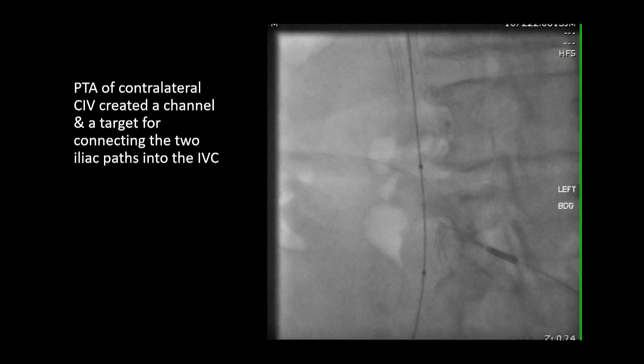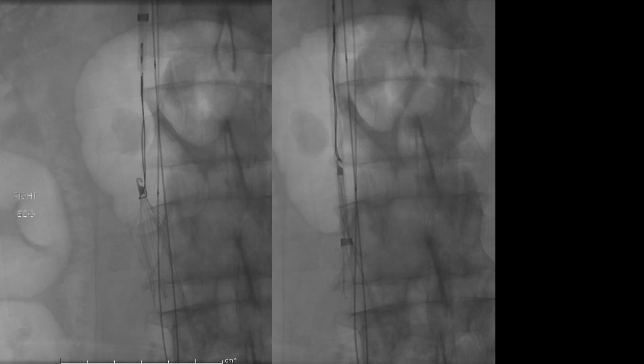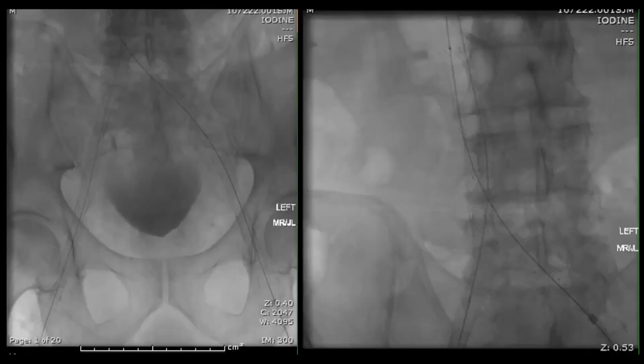We use an angioplasty technique to ensure you end up in the same channel from both sides. As you can see, they were clearly in two different channels going down the iliacs — you redirect, bring the catheter up using a directional catheter, pull the wire back, and redirect. Once that's done, we take the filter out. The filter needs to be adjusted to the appropriate orientation and then removed. The IVC underneath it is occluded, so you stent it.